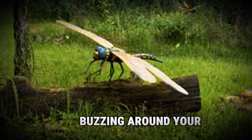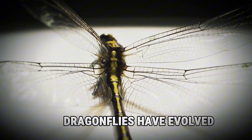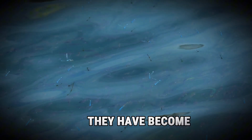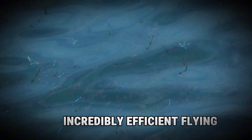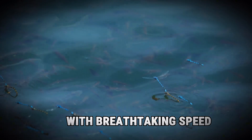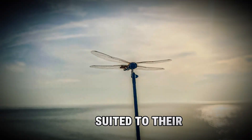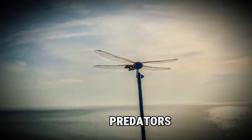Imagine seeing that buzzing around your garden. Over millions of years, dragonflies have evolved and adapted, becoming incredibly efficient flying machines. They can hover, dart, and change direction with breathtaking speed and precision. This evolutionary journey has made them perfectly suited to their role as aerial predators.